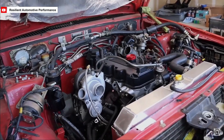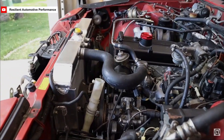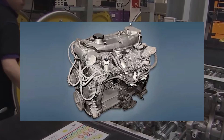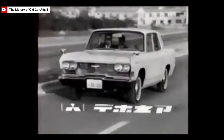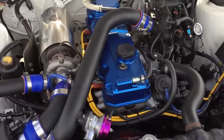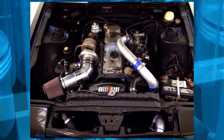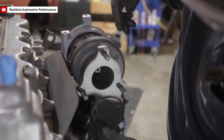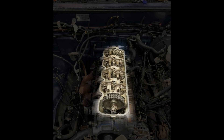The SOHC 8-Valve 4G54 engine, also known as the G54B, was an essential part of Mitsubishi's Astron engine family. This engine first appeared in the 1970s, a time when the automotive world was shifting towards engines that balanced power with efficiency. Mitsubishi created the 4G54 to meet this need, making it suitable for many different vehicles. The engine's design was focused on providing strong, reliable performance that was also fuel efficient. Mitsubishi's engineers carefully worked on enhancing the engine's design, adding some of the most advanced technologies available at the time.